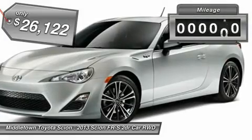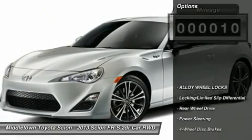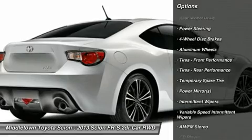This vehicle has less than 100 miles. Here are some of this vehicle's great options: stability control, anti-lock braking system, traction control, air conditioning, adjustable steering wheel, power steering.